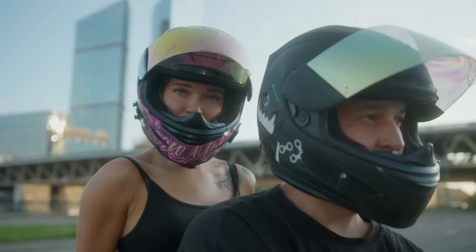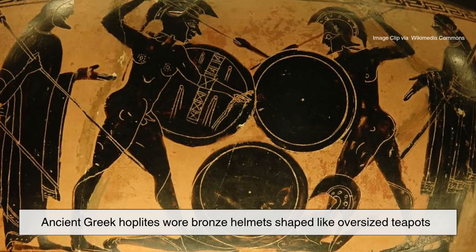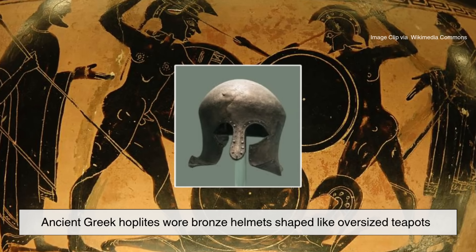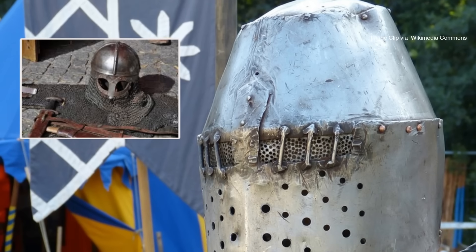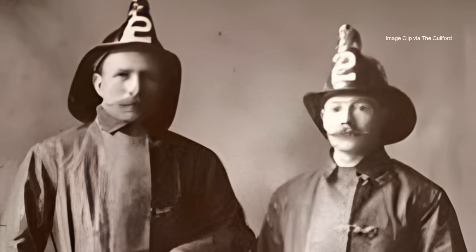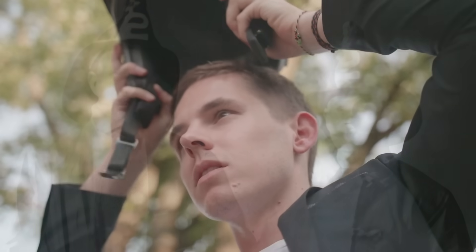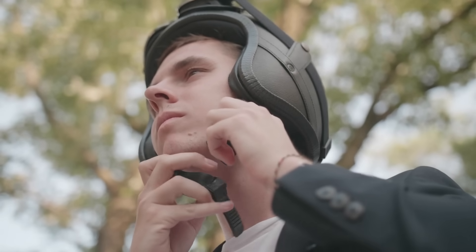Before the sleek helmets of today, protection looked a lot more metallic. Ancient Greek hoplites wore bronze helmets shaped like oversized teapots. Medieval knights sealed themselves inside steel buckets that doubled as echo chambers. Even early firefighters wore leather caps soaked in resin — better than nothing, but barely. The concept was clear: the head must survive. The methods, not so much.